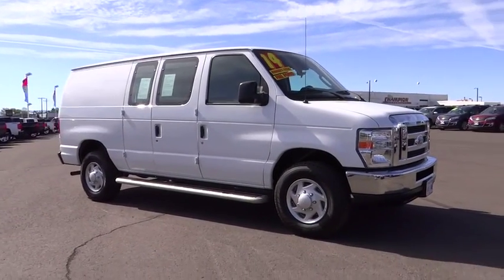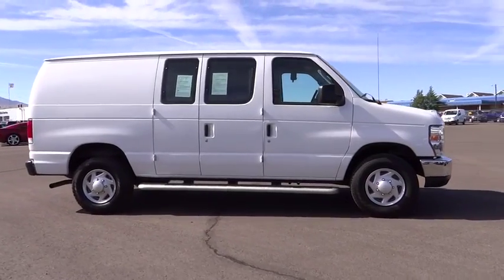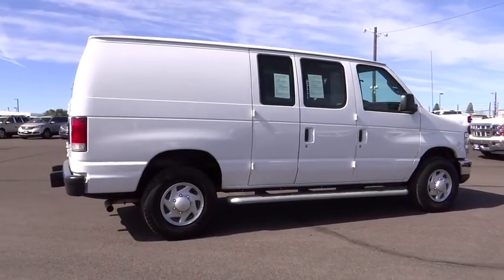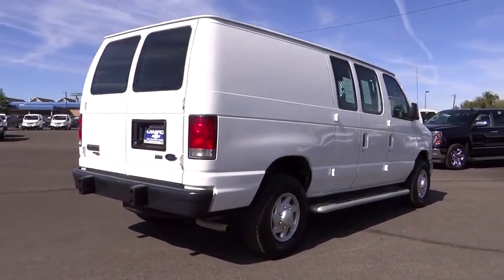The 2014 Econoline. The Ford Econoline is a great work vehicle with plenty of room for any type of tool on the planet. You won't go wrong with the Econoline. This vehicle has less than 15,000 miles. Here are some of this vehicle's great options.